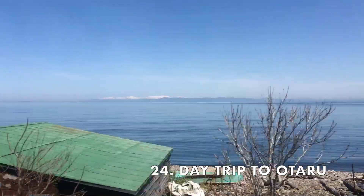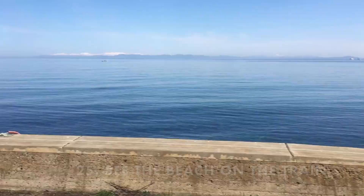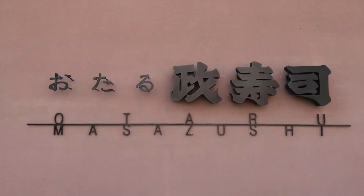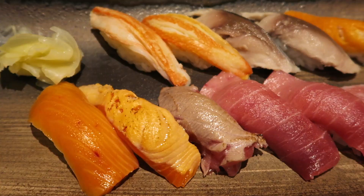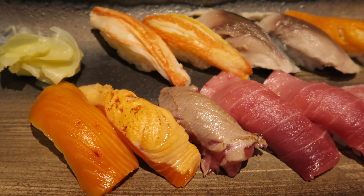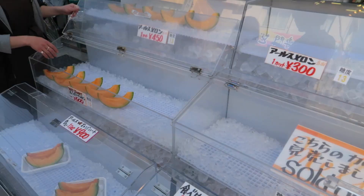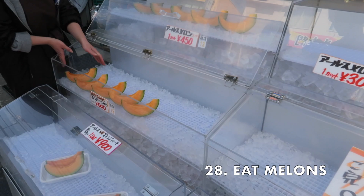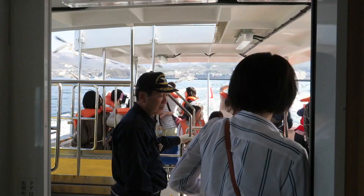About 30 minutes by train from Sapporo, Otaru is a small harbor city that's perfect for a day trip. Don't miss the beautiful view while you're on the train. Otaru has some of the best sushi restaurants — we went to the famous Masa Sushi. You can also get donburi, which is a seafood bowl, and is another must-try food item of Hokkaido. When you're done eating, get some super sweet melon for dessert. Melons are probably the most famous fruit of Hokkaido.